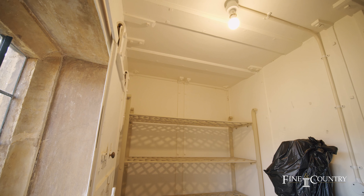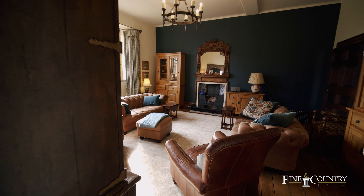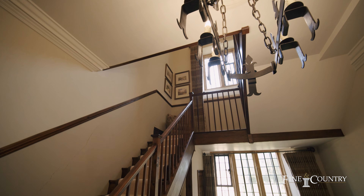All is not as it seems, however, as behind the shelving units hides a secret room. This was originally built as a safe room and offers multiple uses such as storage, a safe, or even a fantastic wine room.